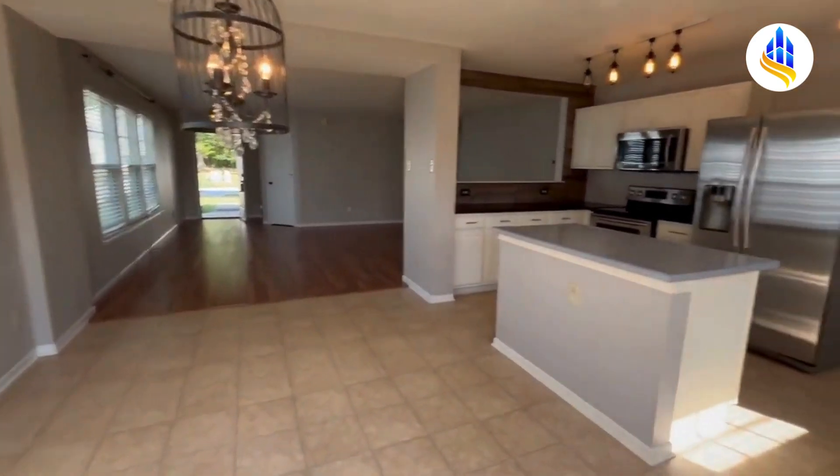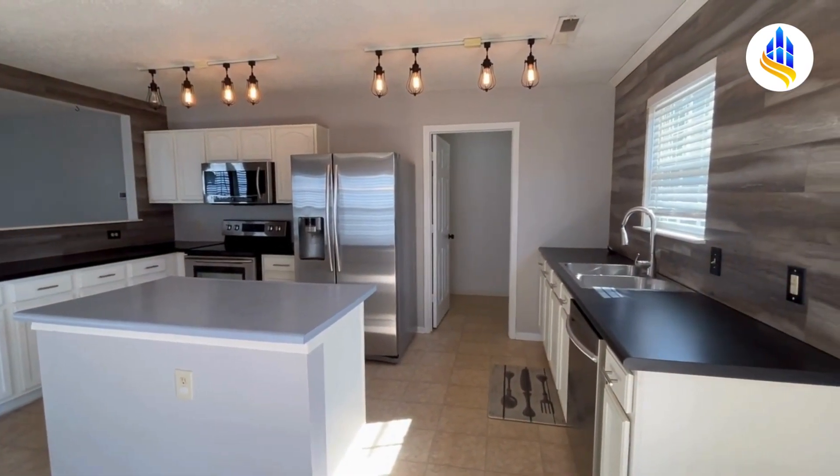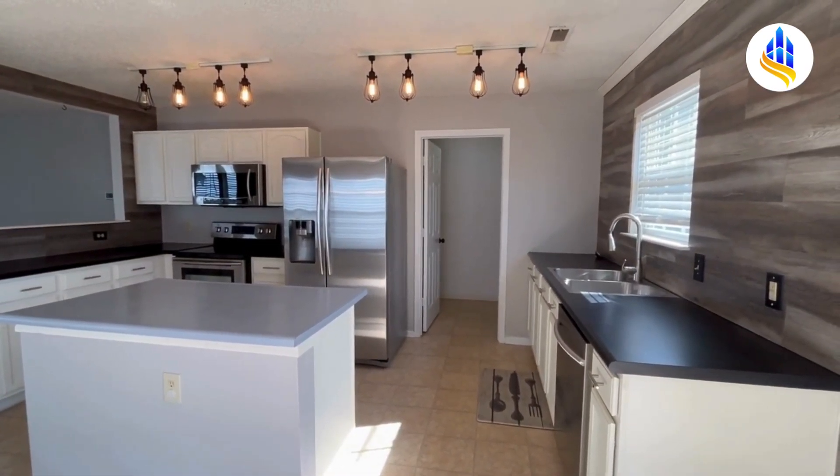That brings us back into this gorgeous space. I'm Carrie with ES Property Management, and I hope you enjoyed this video. Thank you for watching.